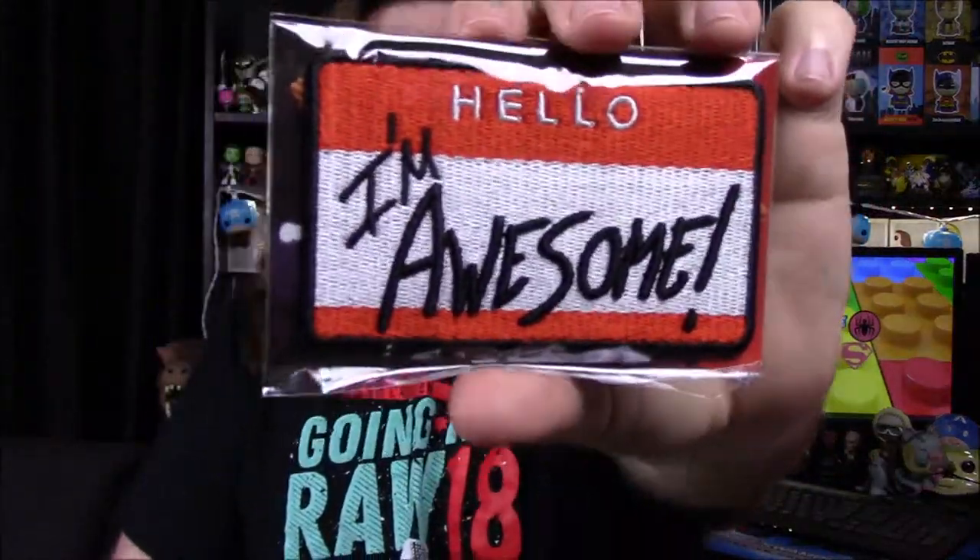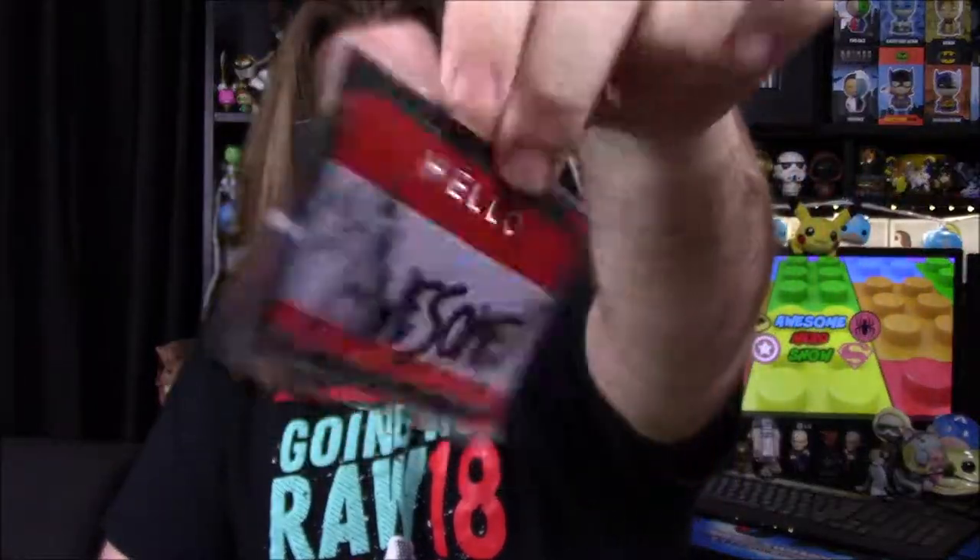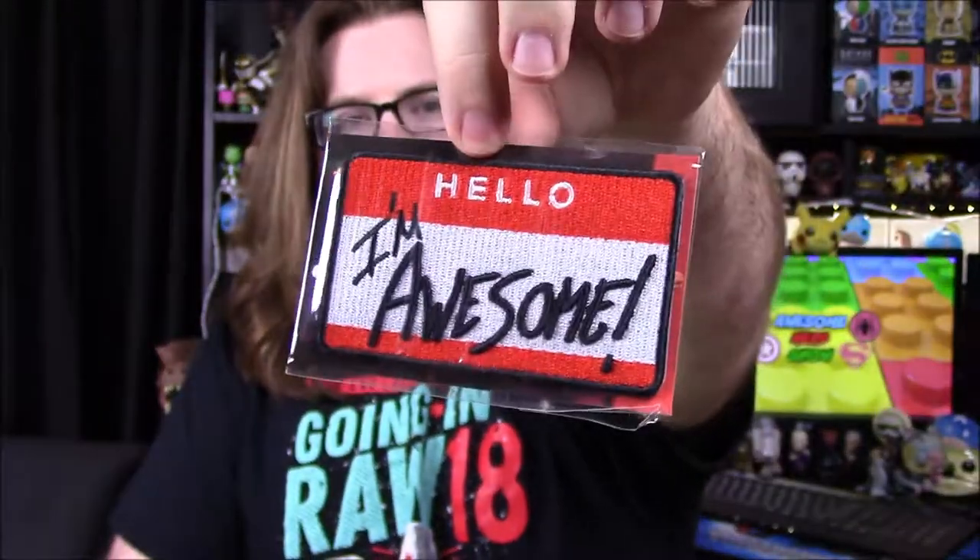I still like that they threw in an Elias item and included him. Next up we've got a patch. It says 'Hello, I'm Awesome' — which of course is for The Miz. It's just a patch, obviously you can stick it on everything. It's got a way to apply it to fabrics with instructions on the background card. It's a cool name tag logo thing for The Miz.